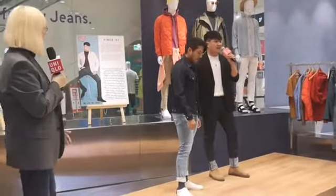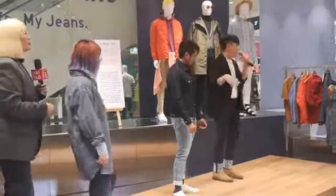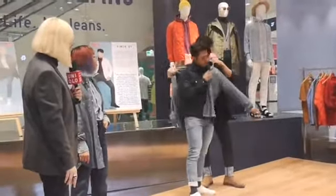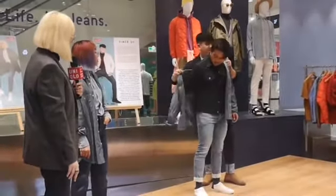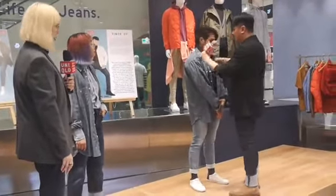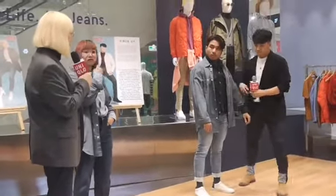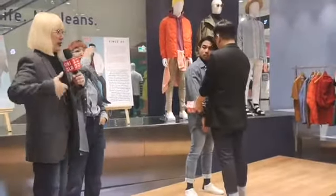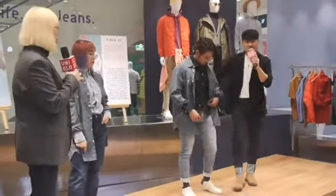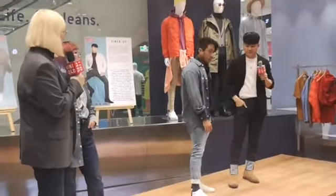I wanted to share the idea of reversing how you layer things. You can actually layer a chambray over the jacket to create a different silhouette. In this case, I got an oversized chambray to create a different look. The common denominator among our styling is that we actually like oversized silhouettes — it looks more current, relaxed, and a little cool.